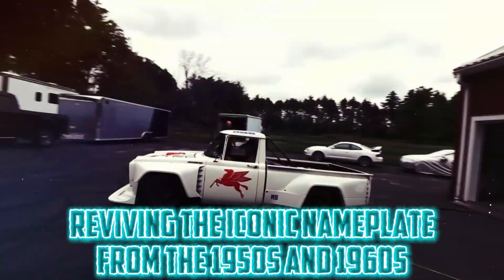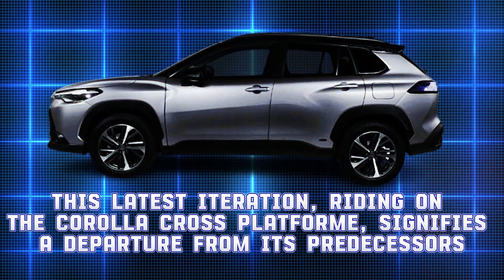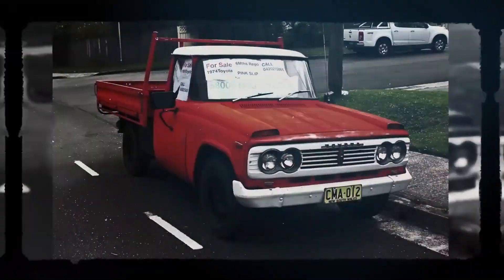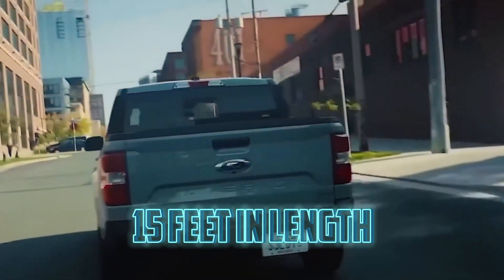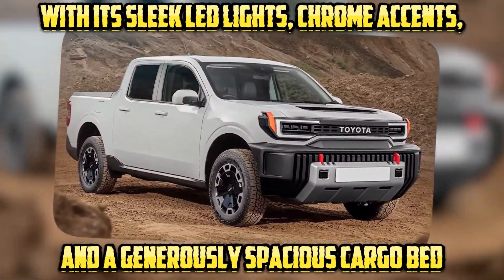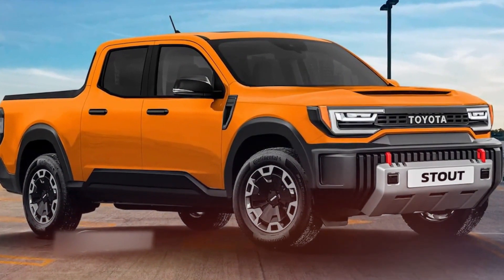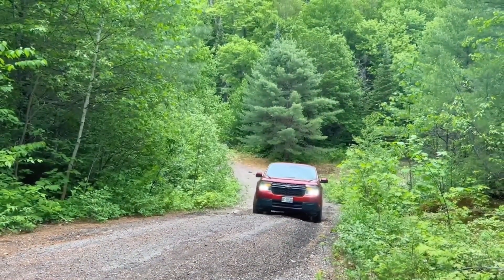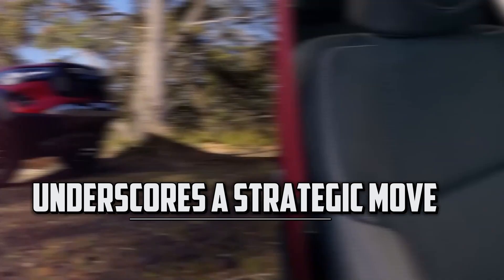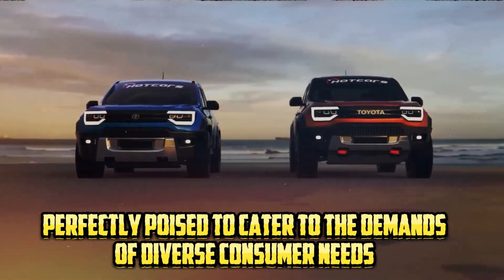Reviving the iconic nameplate from the 1950s and 1960s, the Toyota Stout exemplifies a remarkable evolution in the pickup truck domain. This latest iteration, riding on the Corolla Cross platform, signifies a departure from its predecessors by adopting a more compact and contemporary design philosophy. With dimensions measuring 15 feet in length, 5.8 feet in width, and 5.5 feet in height, the Stout radiates a modern aesthetic with its sleek LED lights, chrome accents, and a generously spacious cargo bed.